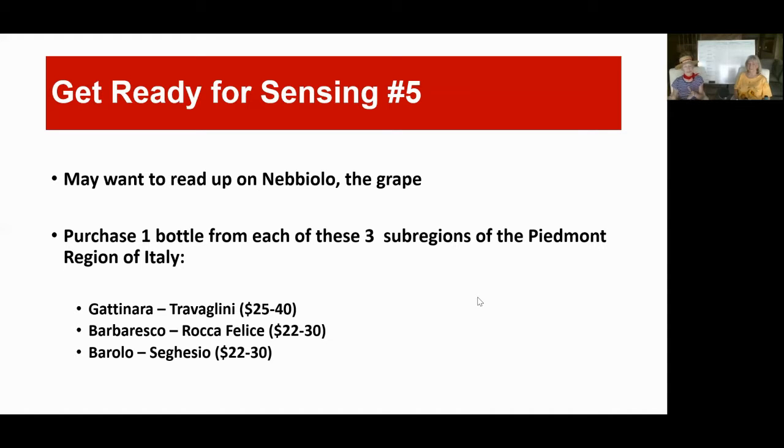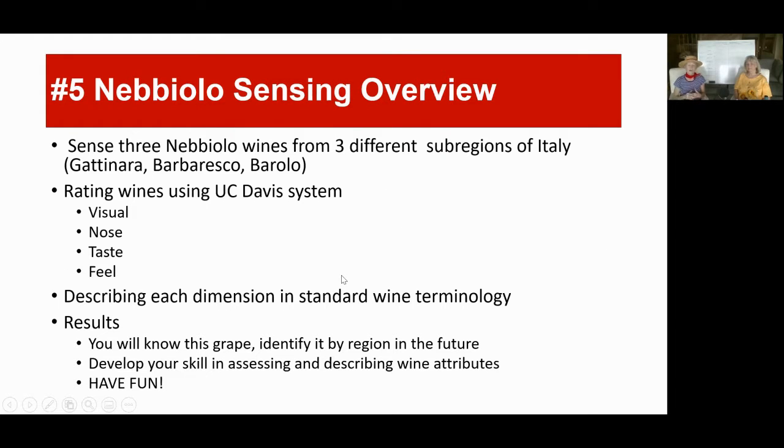As we reminded you at the end of the last one, you may want to go read up on the Nebbiolo, which is in the Piedmont region of Italy up in the northwest corner of the country. You might want to buy a bottle from each of these sub-regions. Here are the three that we're going to be serving in a minute. If you haven't had a chance to do that yet, or invite your friends over to share the wine and share the sensing with us step by step, you may want to stop here and go do that.